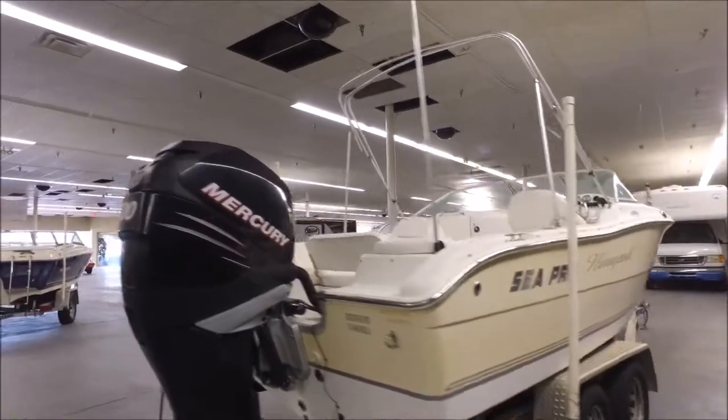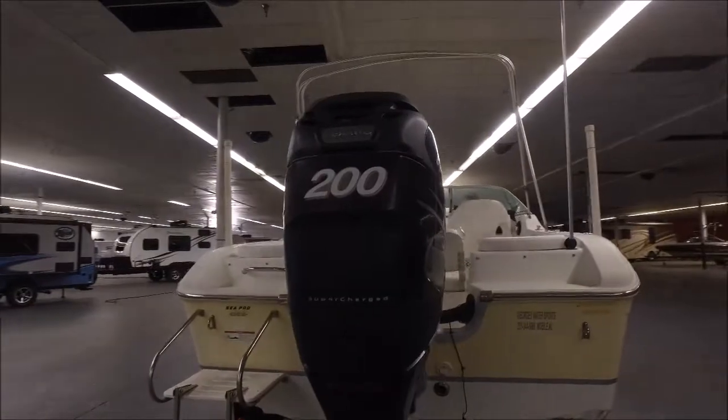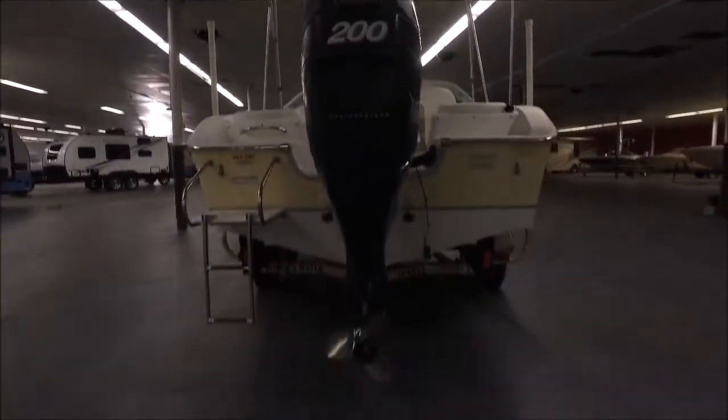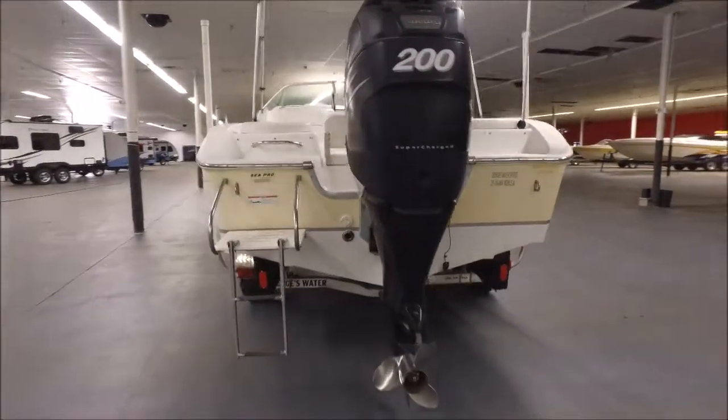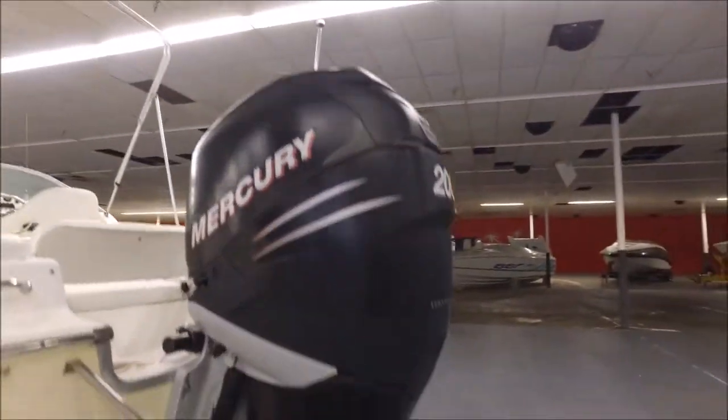It's got this awesome Mercury Verado 200 horsepower supercharged engine. It's also four-stroke. I mean, does it really get any better? It's 200 horsepower, it's supercharged, and it's a four-stroke. That is awesome.